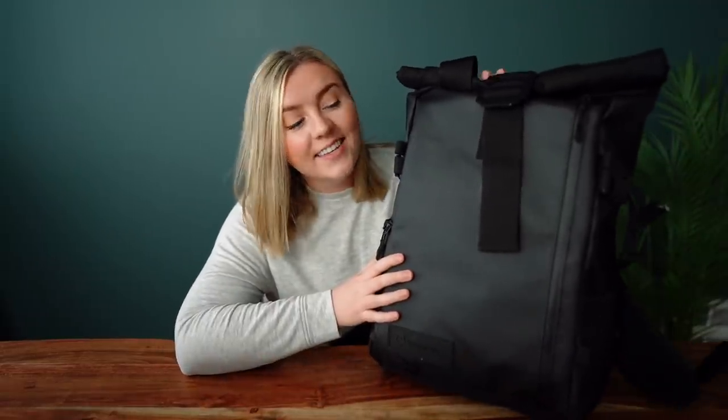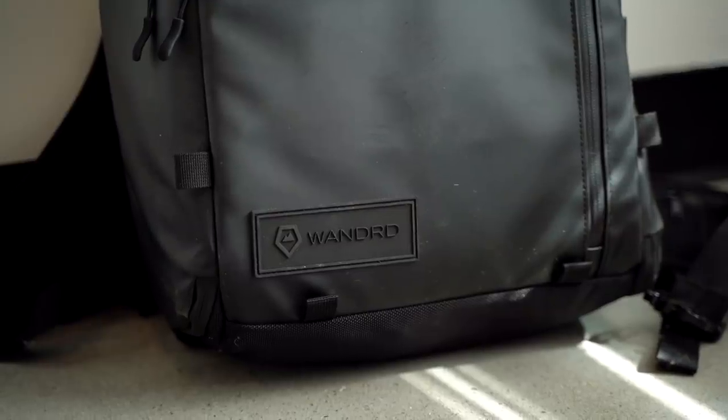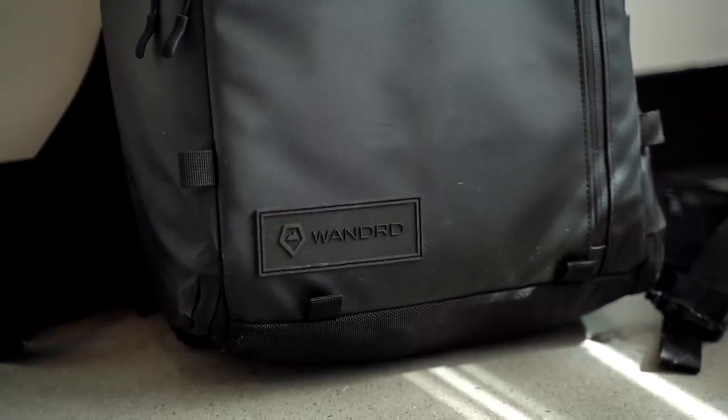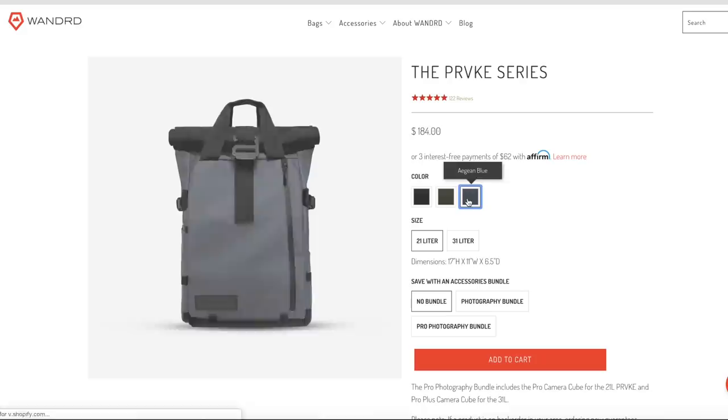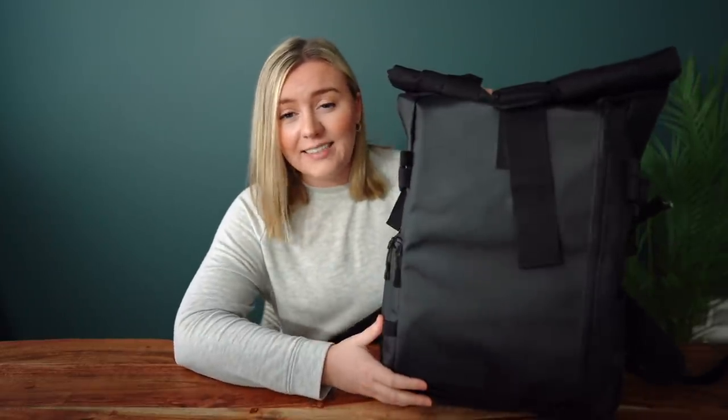Starting with the camera bag that I'm currently using. This is the Wandrd Provoke 21 liter. They also make a 31 liter version that's a little bit bigger and it comes in a few different colors. Like every camera enthusiast out there, I am on a never-ending search for the perfect camera bag and I haven't found it yet, but I do like this one for a lot of reasons. First, I think it looks really nice — it has this sleek, modern, minimalist look to it.